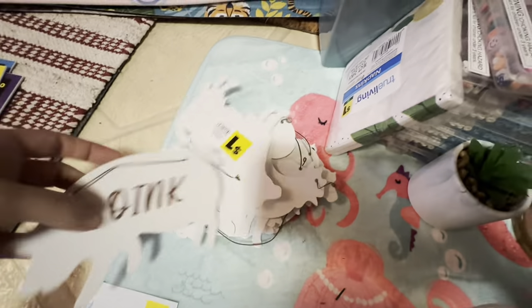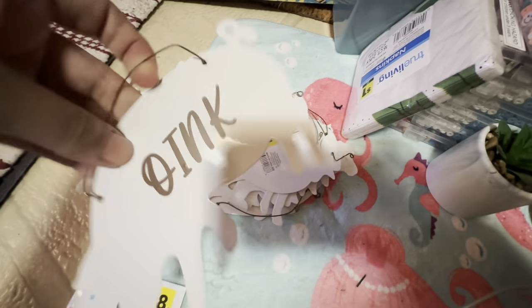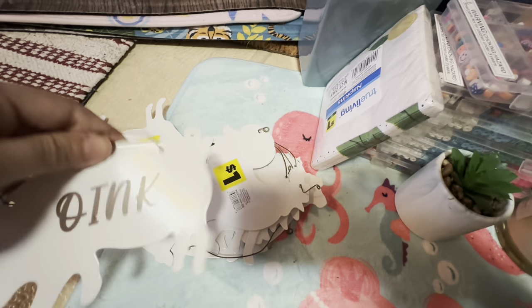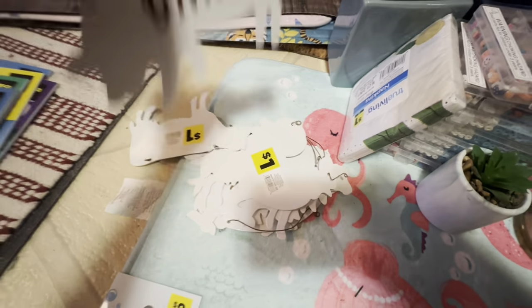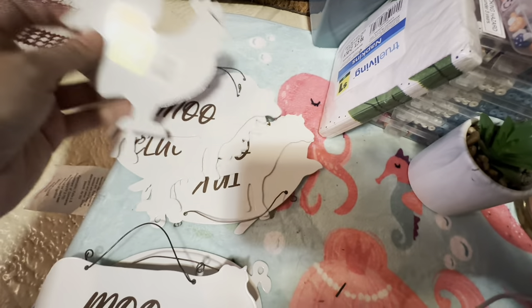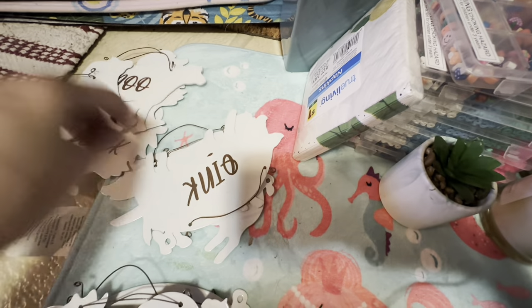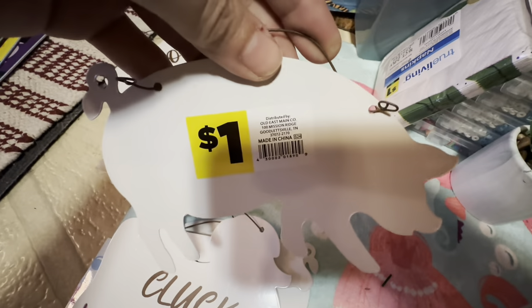I got a whole bunch of these — I think this was one of my first stores and I was scared I wasn't going to find anything, so I just took them all. I'll be donating these to church for the ladies who make wreaths. If you have a kitchen Christmas tree, this could be a farmhouse little tree and you could hang these on there. We got Moo, and Cluck, and an Oink too.